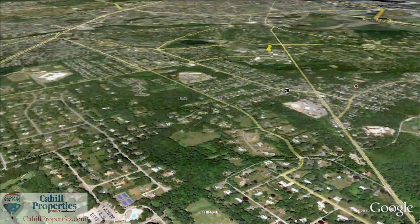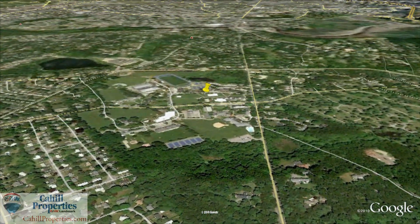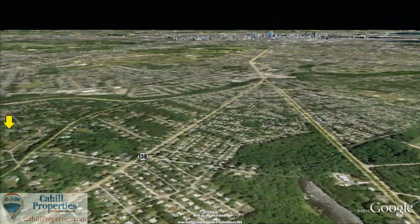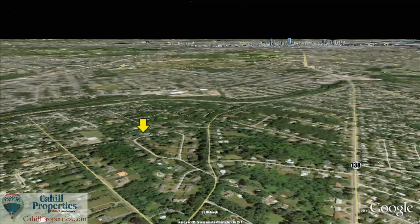Milton is also home to the prestigious co-educational, independent preparatory boarding and day school, Milton Academy. All six public school buildings are new and the facilities are state of the art. A popular French immersion program starts in the first grade and continues through the twelfth grade.